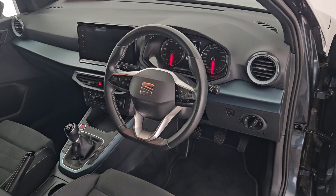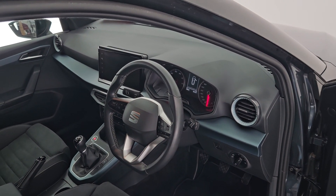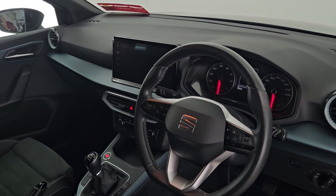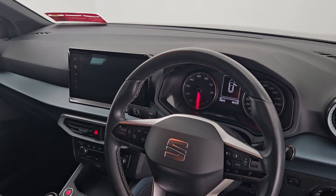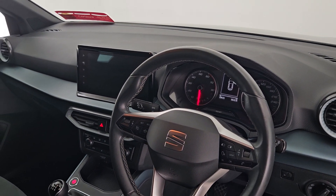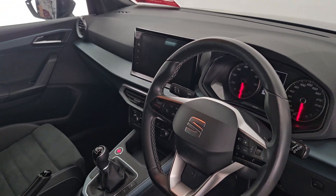It also features a multi-function steering wheel, automatic headlights, four electric windows, and folding mirrors. As you can see, it only has 29,000 kilometers on the clock, which is very very low. Please do not hesitate to contact us at Curious Car Store Cork — thanks for viewing!